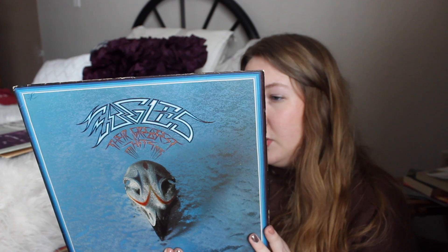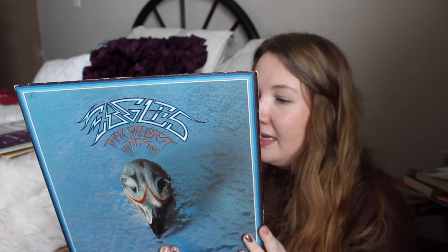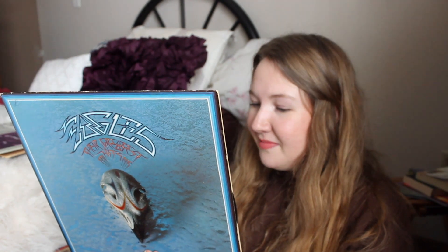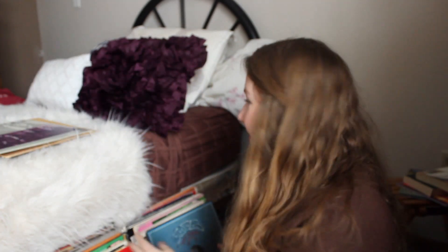I have the Eagles' Greatest Hits from 1971 to 1975 — this one has 'Take It Easy,' 'Witchy Woman,' 'Lyin' Eyes,' 'Already Gone,' 'Desperado,' 'One of These Nights,' 'Tequila Sunrise,' 'Take It to the Limit,' 'Peaceful Easy Feeling,' and 'Best of My Love.' My favorite song on here is 'Take It Easy' or 'One of These Nights.' The Eagles are so good!